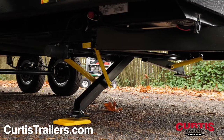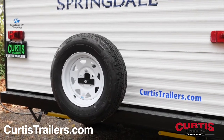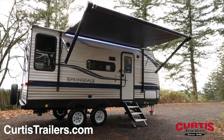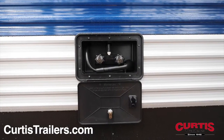Enjoy an easy setup thanks to the four corner stabilizing jacks and the convenience of a spare tire in the back. Guests will enjoy exterior entertainment options like the full-length power awning, all-weather speakers, bright LED lighting, backup camera prep, and hot or cold utility shower.